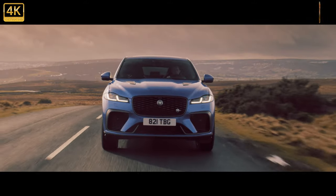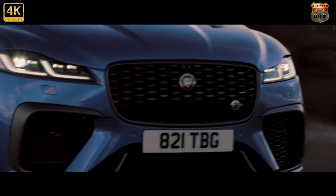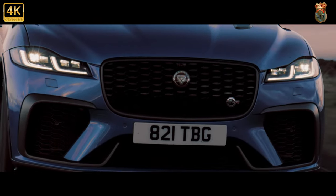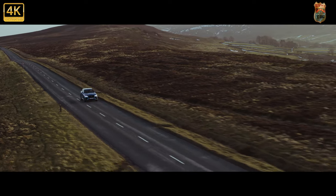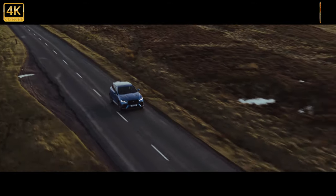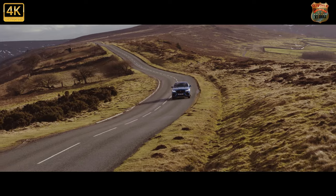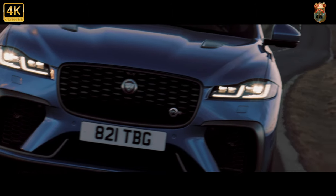The F-Pace interior never used to rival the Germans, but this update has changed things massively. Gone is the disappointing quality and lackluster tech, replaced by posh trims, plush materials and a real mini-Bentley feel. Part of the visual drama is the F-Pace's new 11.4-inch curved touchscreen, located nicely on the dash to help when driving and integrated seamlessly into the sleek design.